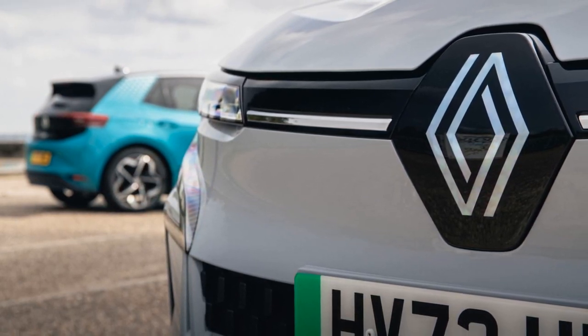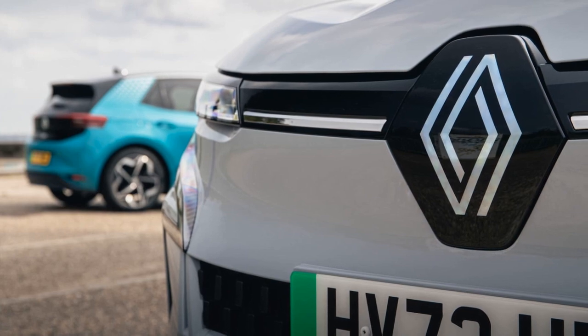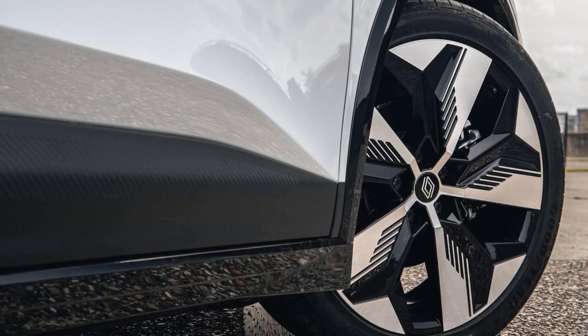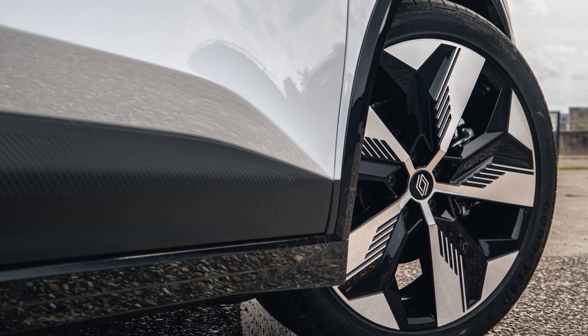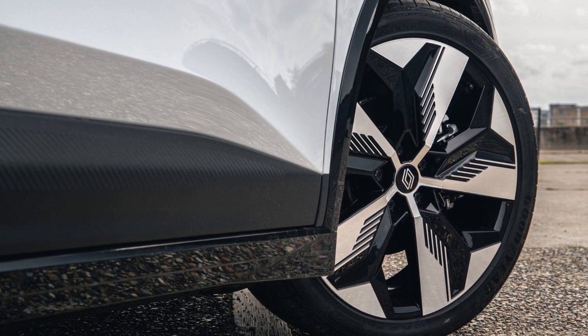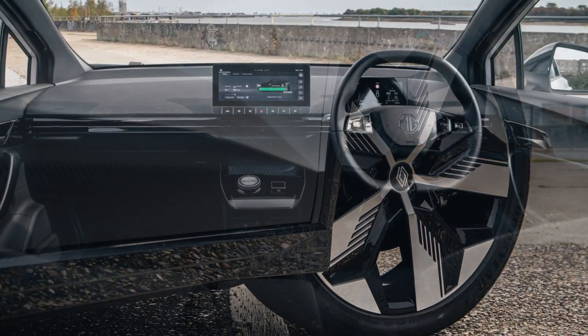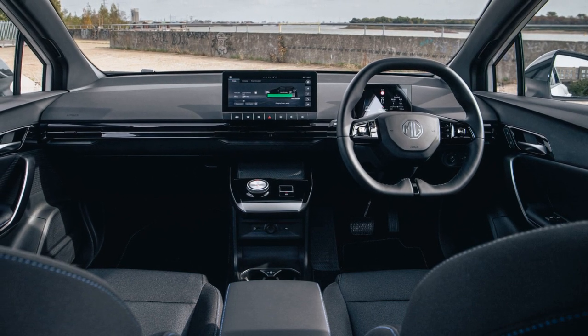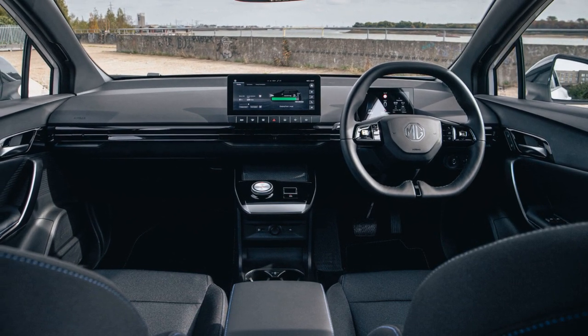All three cars have similar WLTP range figures, but in mixed use the MG ZS EV had an advantage, offering around 230 miles compared to 200 miles for the Volkswagen ID.3 and 220 miles for the Renault Megane. Charging times are similar, taking about 35 to 40 minutes for 10–80% on a 150 kW charger.